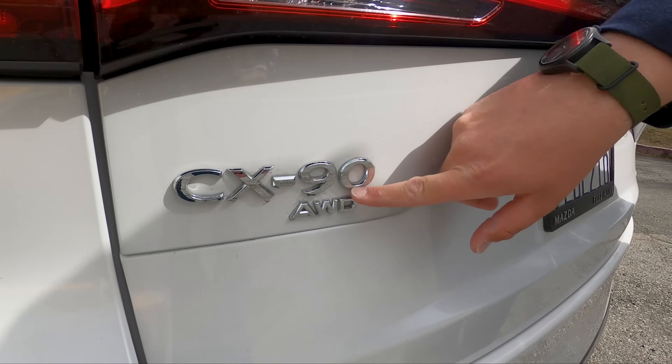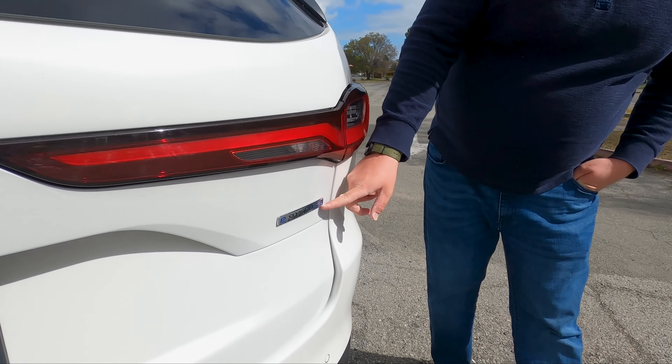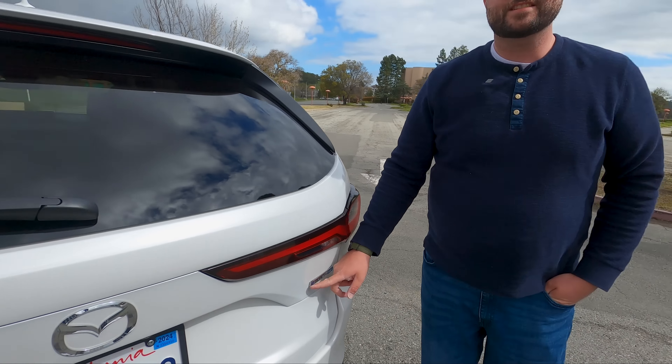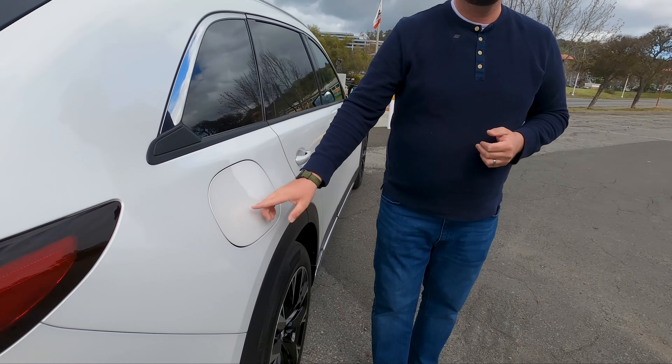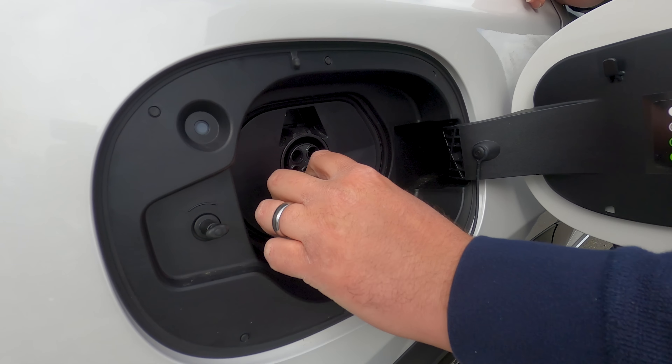The typical Mazda badge, chrome, and all-wheel drive badging are all here. There's also a 'SkyActiv-e' badge — that 'e' designation is on the inline-six as well. The inline-six has a mild hybrid 48-volt system sandwiched between the transmission and engine. This PHEV has a full electric motor in there. And on this side, because it's a PHEV, there's another fuel door — for the charge port.